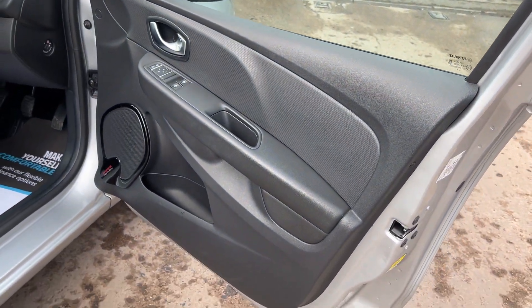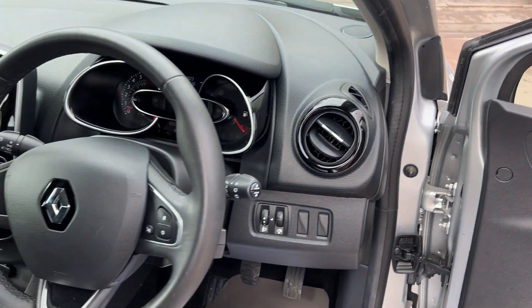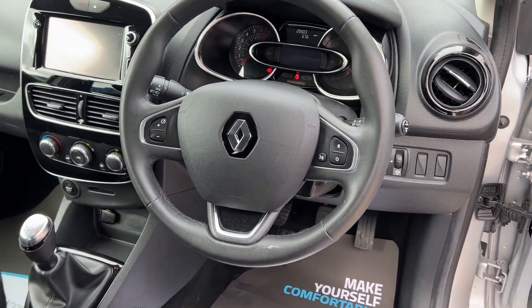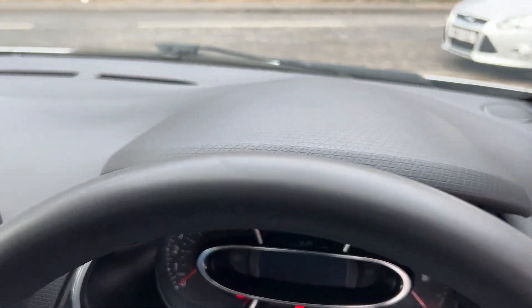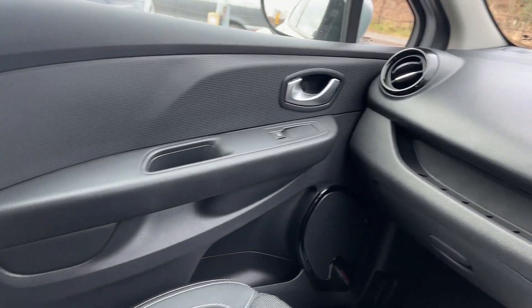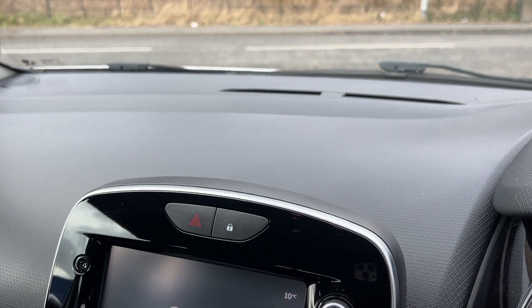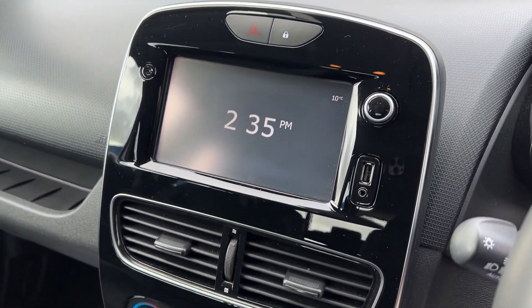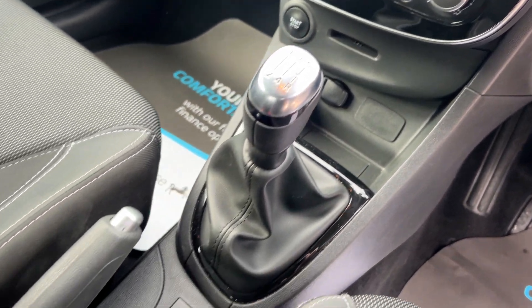Inside the car, electric windows and mirrors here, radio controls on the steering wheel, 29,500 on the clock. It has a navigation media system, air conditioning, USB, auxiliary port, and a 5 speed gearbox.